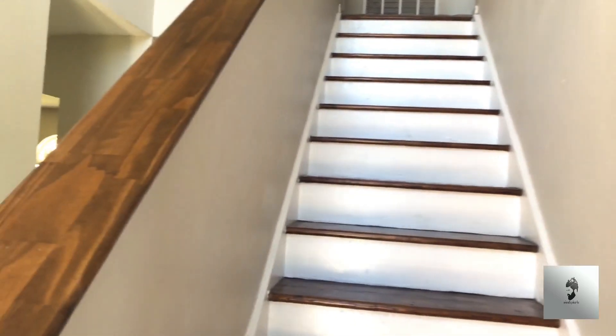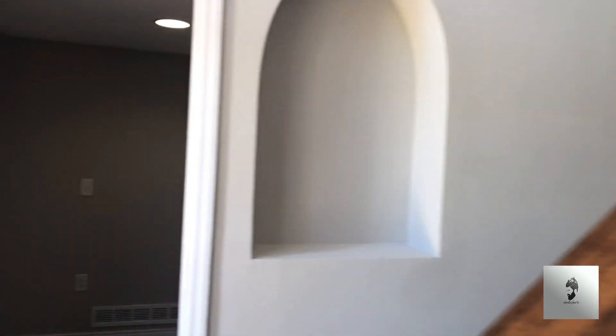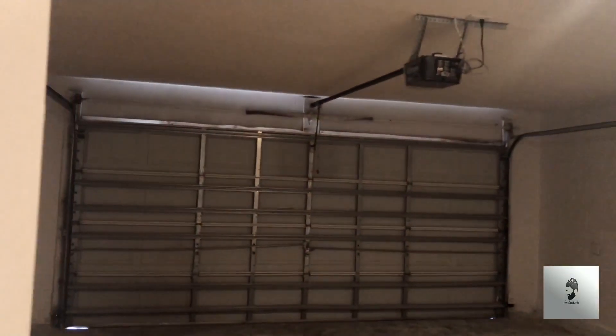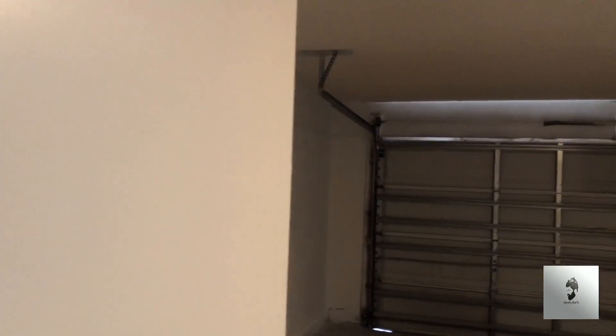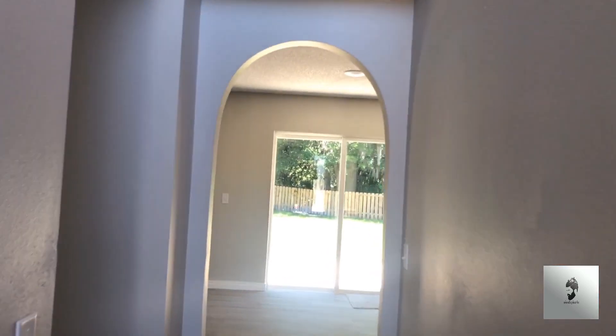As soon as you walk in the door you've got the stairs. To the right there's a dining room. Then you have the laundry room to the left. When you come in through the garage, the first room you come into is the laundry room behind me. It's been freshly painted walking in through the house.